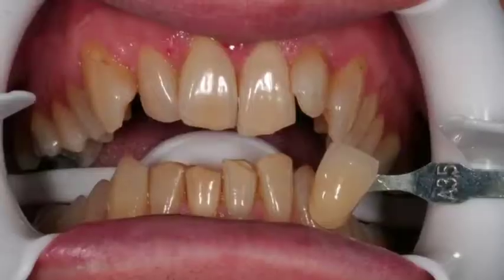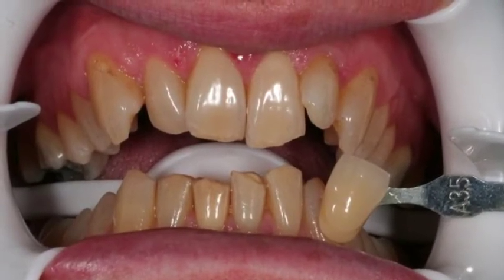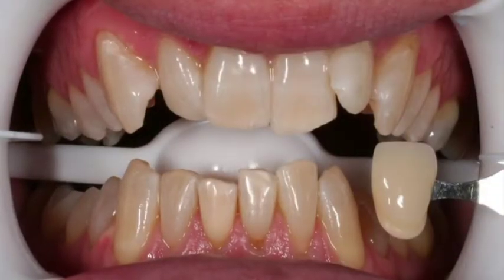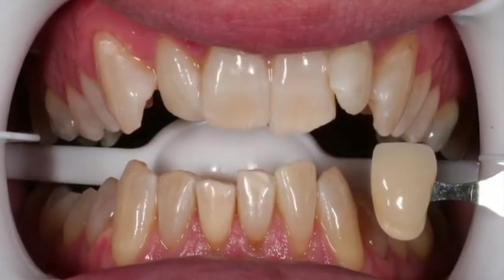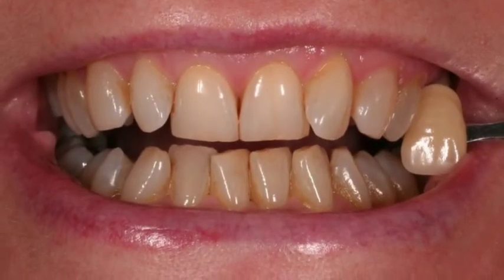I'll now show you a few photographs of some cases that we've done just recently. Here are two before and after cases. The thing to realize is that it makes the teeth naturally white. The American whiter-than-white look really has to be done with porcelain veneers.